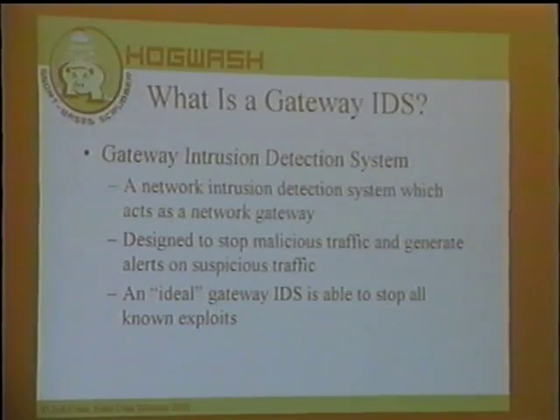Ideally, a gateway IDS should be able to drop any attacks on your network. We're far from perfect, but the general goal is to stop all known exploits. The state of the art in gateway intrusion detection systems can basically reliably stop any known exploit — if there's an exploit floating around, it is possible to detect and stop it. Of course, it's really difficult to stop attacks you don't know about, and that's when you have to rely on good system administration policy, proper networking policies, and proper system configuration.